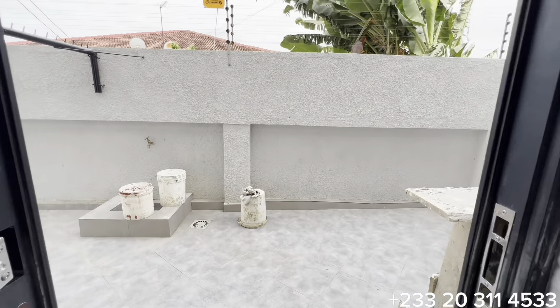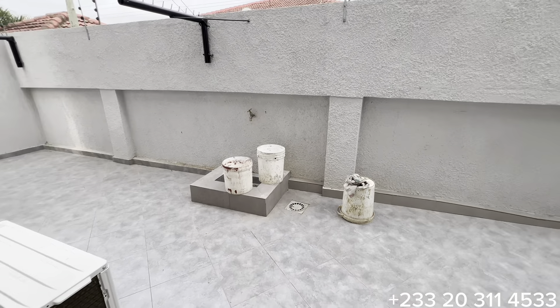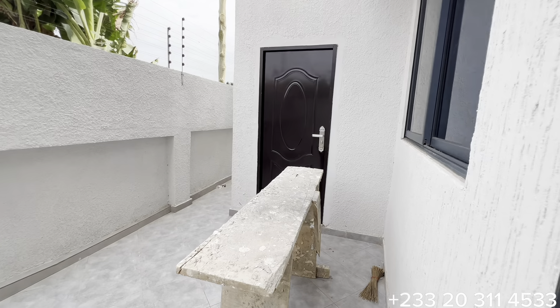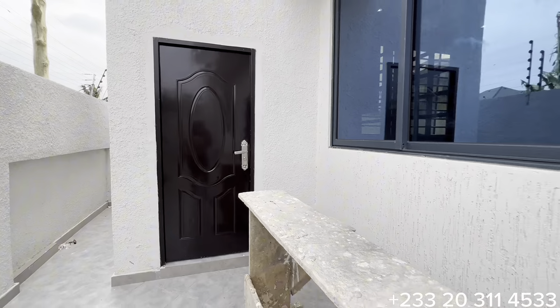Through this door you have access to the backyard. The whole space is the backyard with a dry line already installed. Once again, this door opens to the boys' quarters.